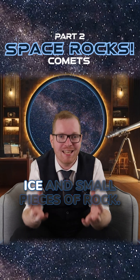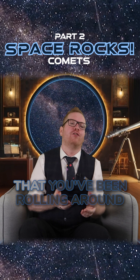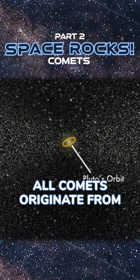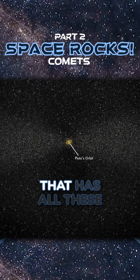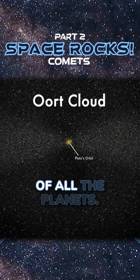Comets are mostly made of ice and small pieces of rock. They're like a dirty snowball that you've been rolling around in gravel. All comets originate from what's called the Oort Cloud. The Oort Cloud is like a big sphere around our solar system that has all these comets in it, and they just sit out here outside the orbit of all the planets.